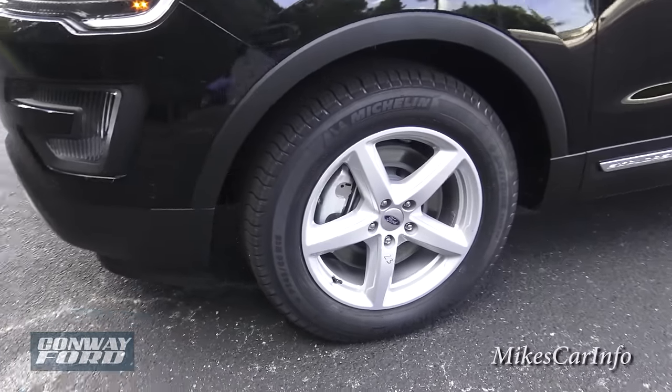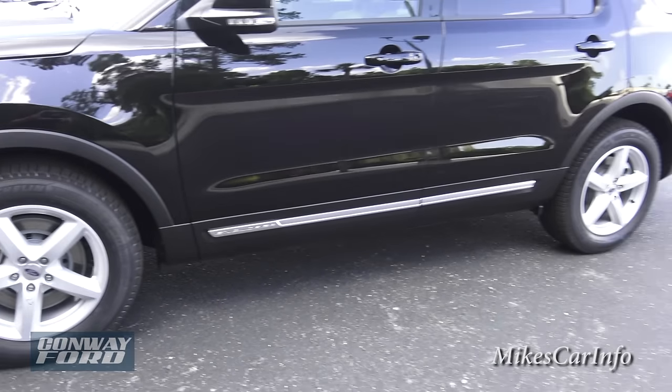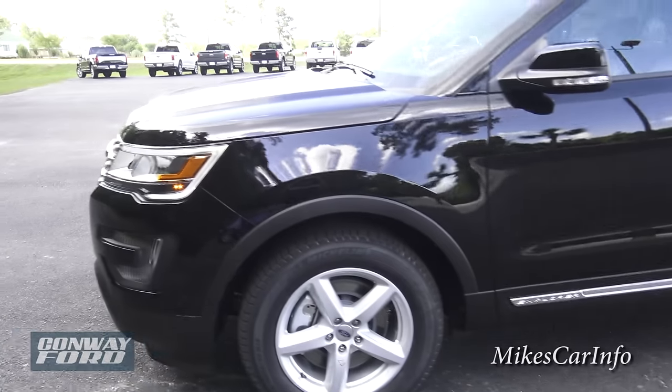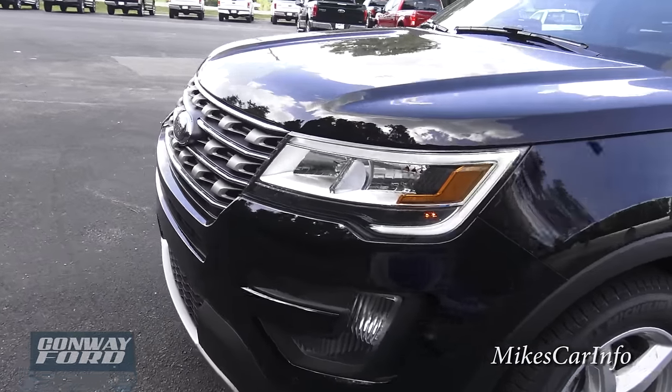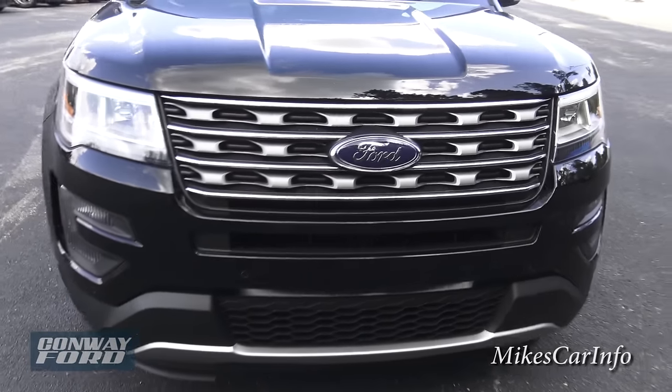It has the 18-inch aluminum wheels — it actually has an aluminum spare tire wheel as well, which is kind of interesting. This one has a 3.5-liter V6.